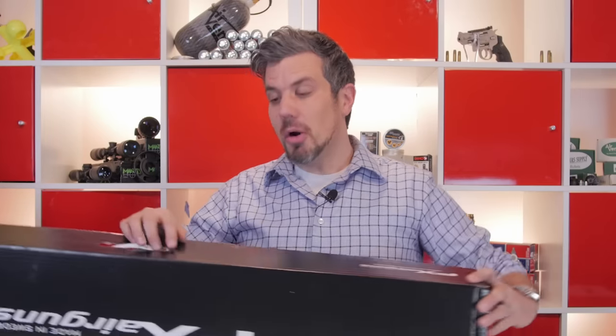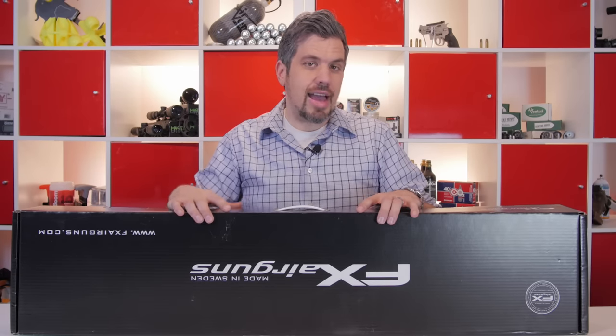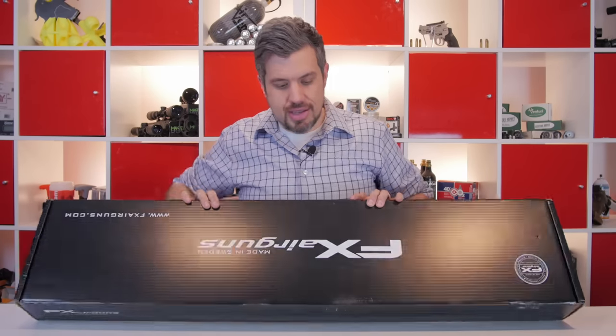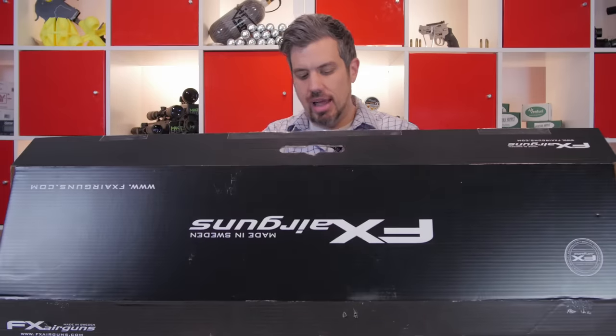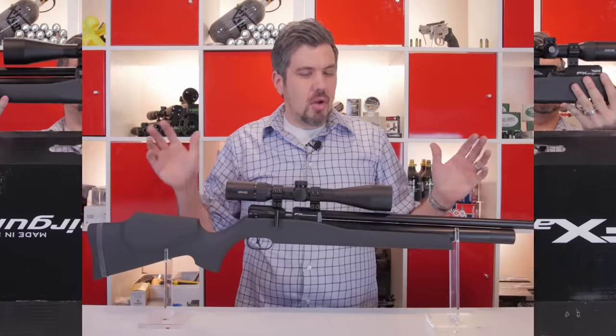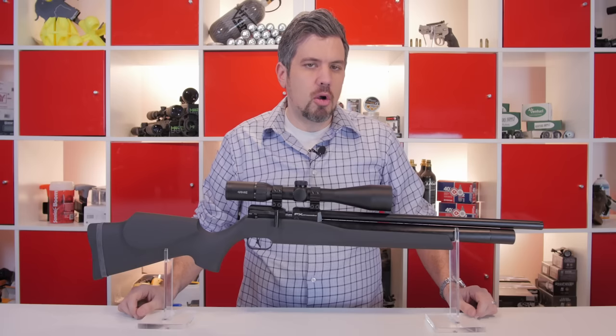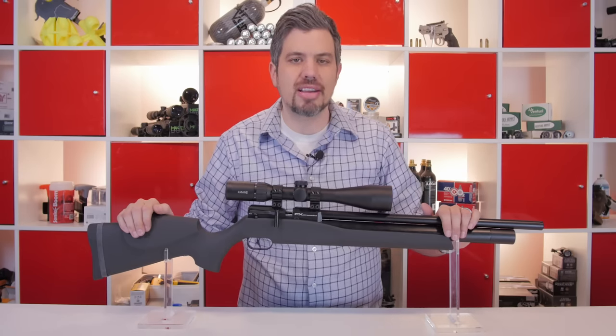It worked! We got it. So who knew it was actually fairly easy to hack into UPS's database and steal Ted's package. What's this? It's the brand new FX Streamline. So FX is still fairly new to Airgun Depot — maybe we're leaving the honeymoon stage, but they're still delivering. This is the brand new FX Streamline.